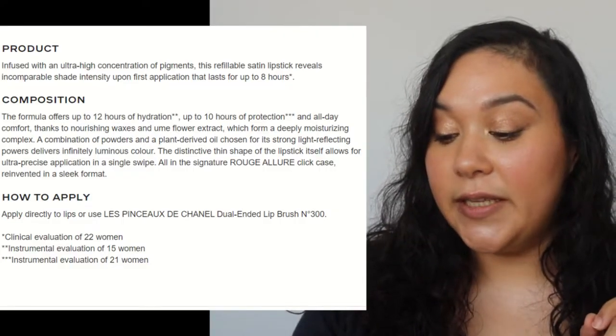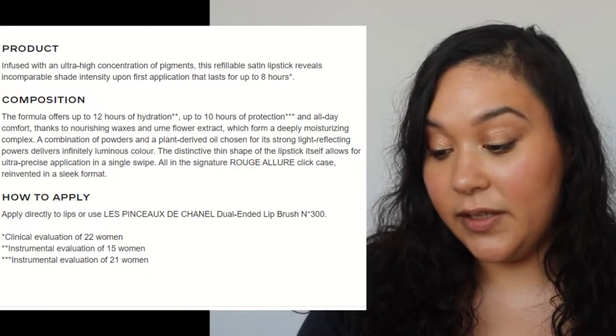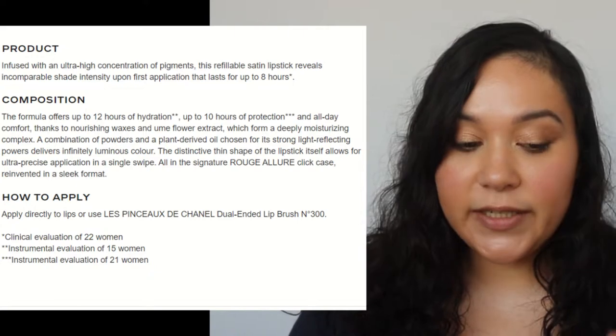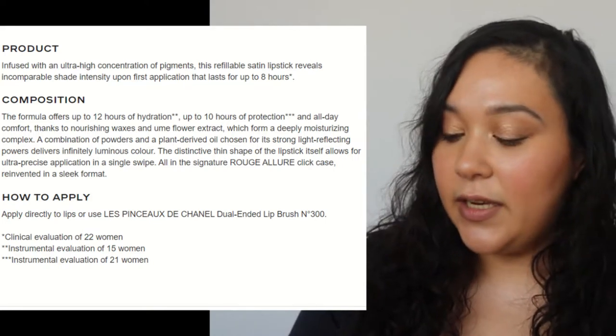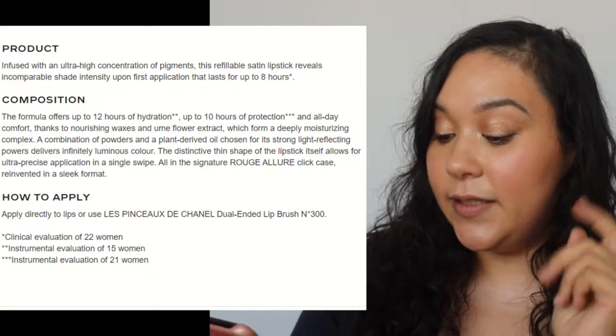There are 20 new satin shades with a concentrated color formula — finely ground pigments coated in oil that unleash their full color potential. These have an advertised 8-hour wear time. I'm trying to get this filmed soon because it's 2 o'clock right now, and I could technically still get an 8-hour wear time test done for you guys today.